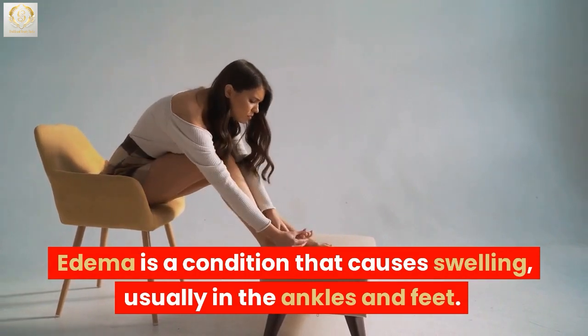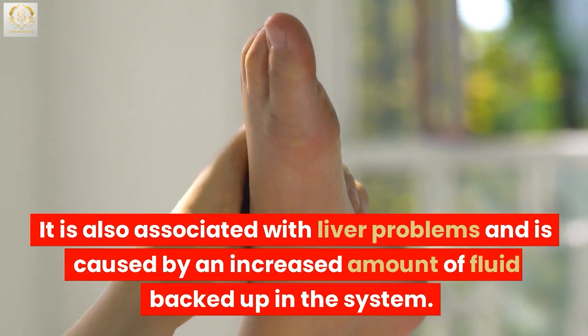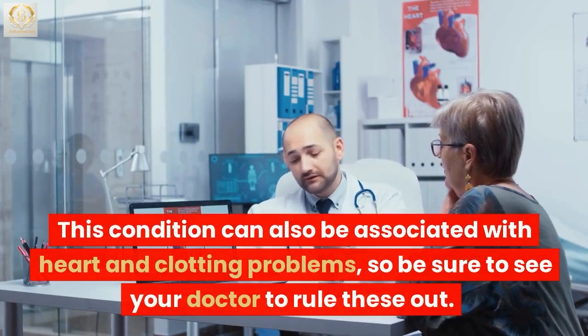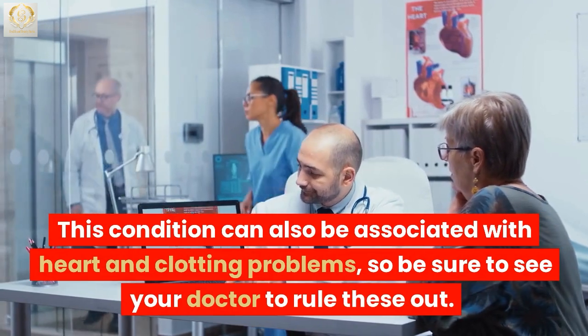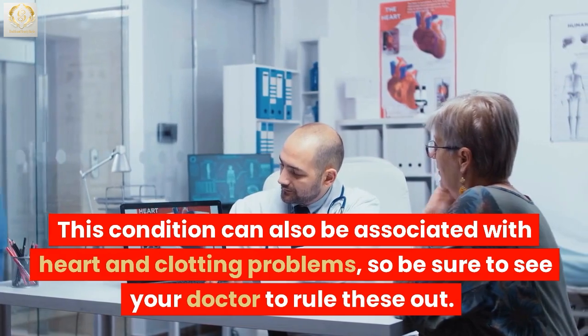Edema is a condition that causes swelling, usually in the ankles and feet. It is also associated with liver problems and is caused by an increased amount of fluid backed up in the system. This condition can also be associated with heart and clotting problems, so be sure to see your doctor to rule these out.